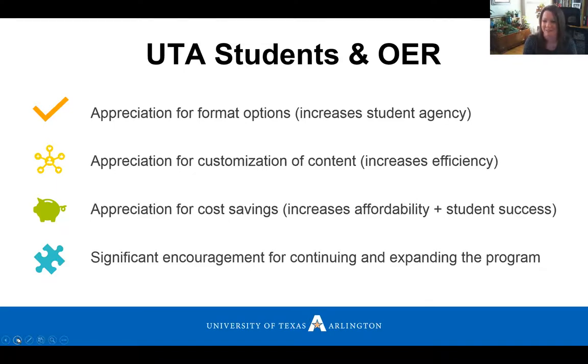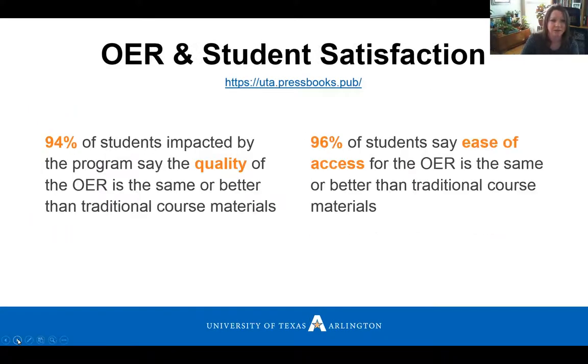Students want to see OER used in every course in every discipline across campus, and we are working towards that goal. Over the last three years, about 94% of our students say the quality of resources they use are as good or better than traditional course materials, and 96% say the same for ease of access. There is a link to our PressBooks catalog if you want to check out some of the resources these students are talking about. Now I'll turn this over to Bonnie.